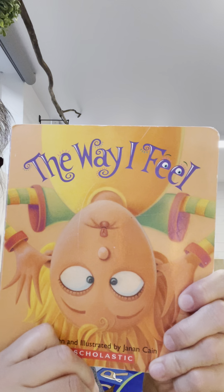We have just enough time to read a story. Would you like to read a story with me before we go? I think I heard some yeses! Peek-a-boo — this book is called The Way I Feel. That's a silly face — do you see that face? My goodness.